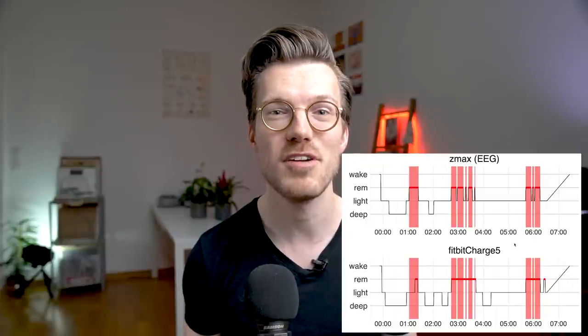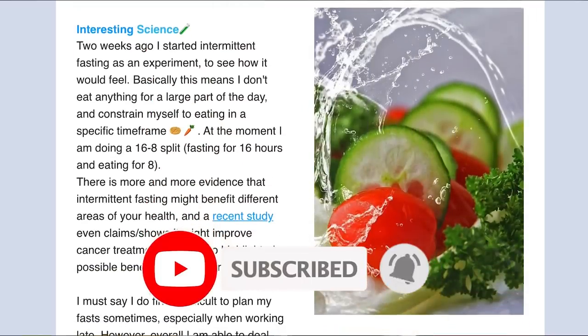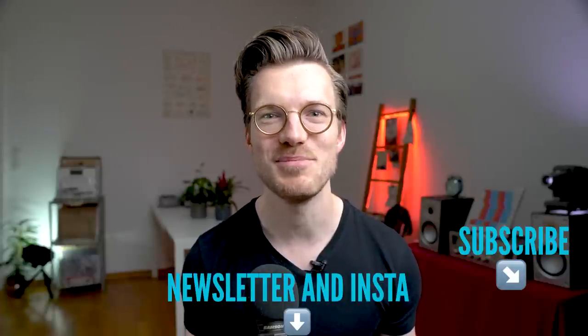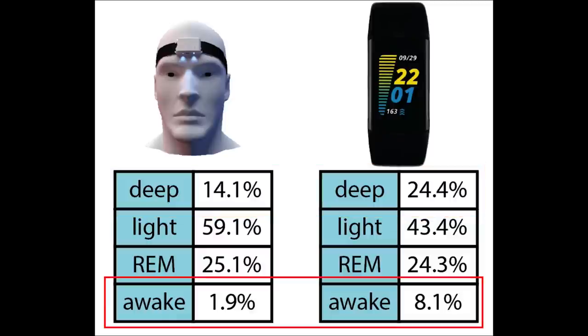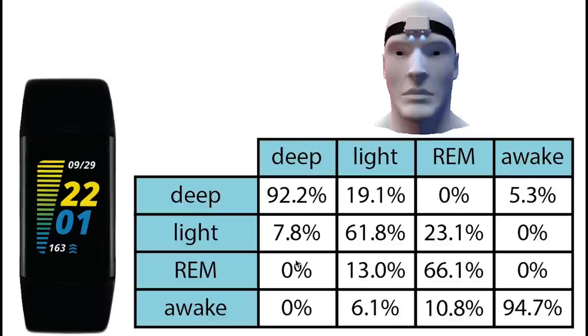So far I'm pretty happy with the sleep tracking accuracy. It detects a bit too much deep sleep and for one night it detected more awake time, but all in all it's performing really well as I've come to expect from Fitbit. REM sleep detection is pretty good, which is what most other devices struggle with. Looking at the statistics: the Charge 5 predicts too much deep sleep and too much awake time, meaning it predicts too little light sleep, while the total amount of REM sleep is roughly correct. More important than total percentages is checking if the Charge 5 predicts the correct sleep stages at the right time.